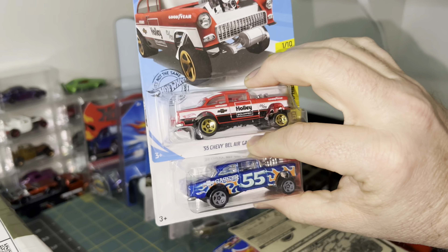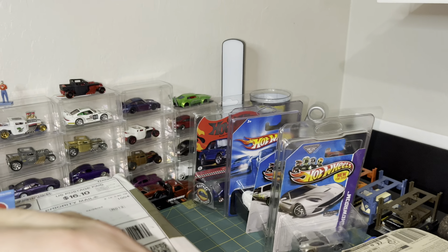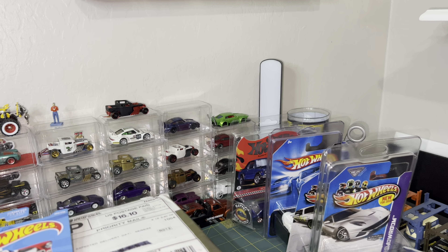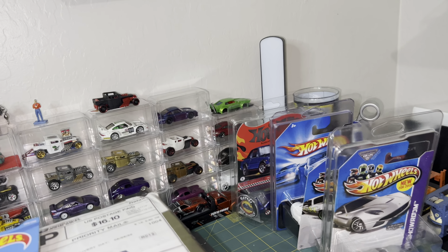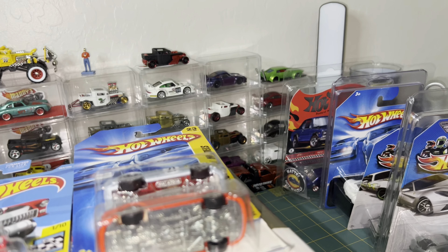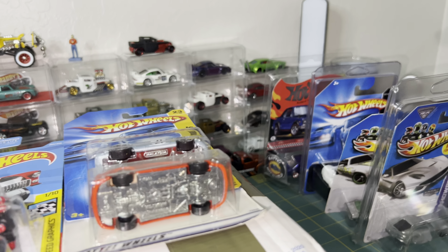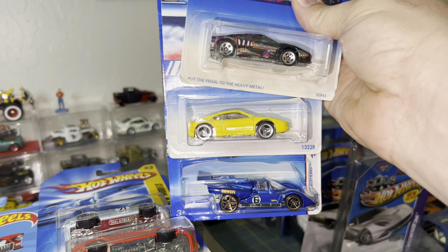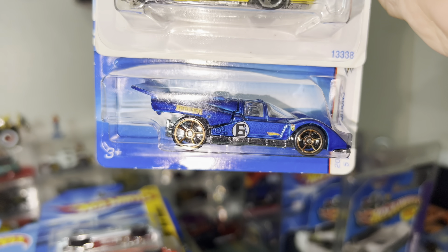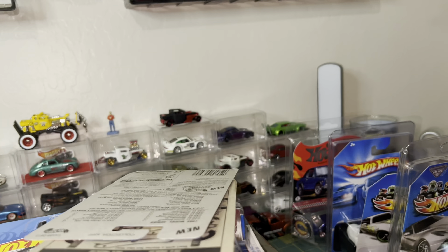I picked up these gassers from WhatNot — and I got a gasser to show you guys, I can't wait to jump into that one. I also picked up several Ferraris — like six all together. Here are three more Ferraris. Got these off WhatNot, doing the auctions. Check out this ZAMAC Ferrari — very cool, sent in a protective case.